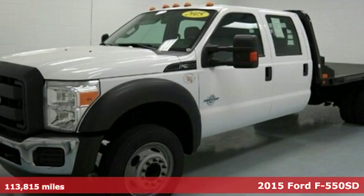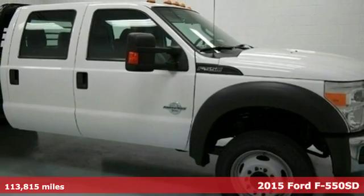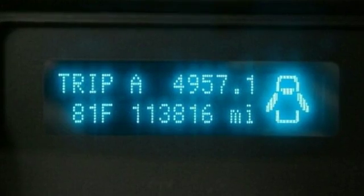Here's a 2015 Ford F-550 Super Duty. When you demand a truck that'll get the job done, this Super Duty won't let you down. This F-550 has all the power and capability you need to take your work to a higher level.